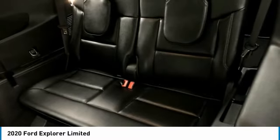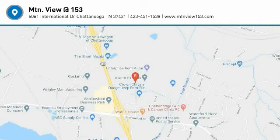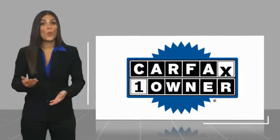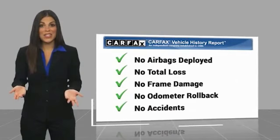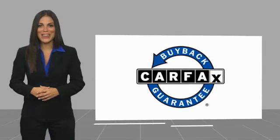423-763-0369, option number one. This is a one-owner vehicle with a Carfax Vehicle History Report. Be sure to find a complimentary copy of this report online or contact the dealership. This vehicle qualifies for the Carfax Buy Back Guarantee.